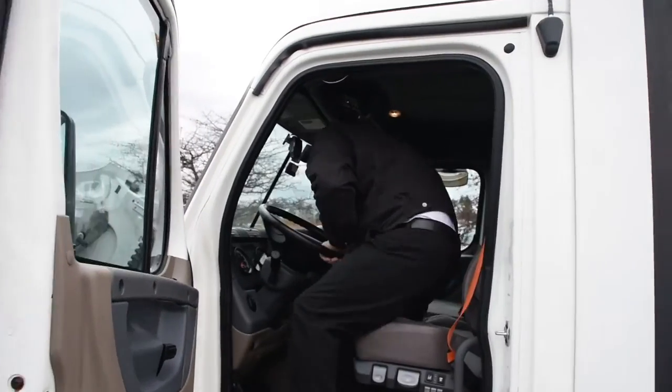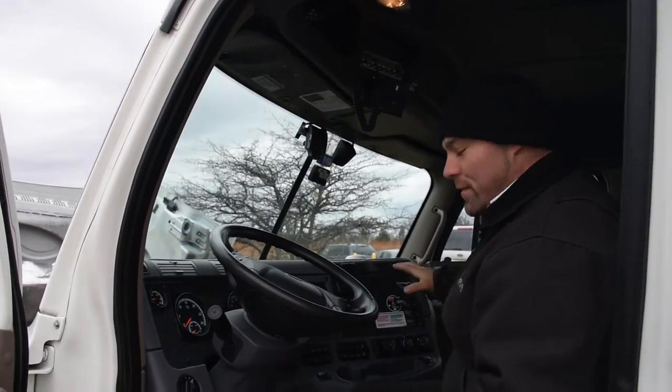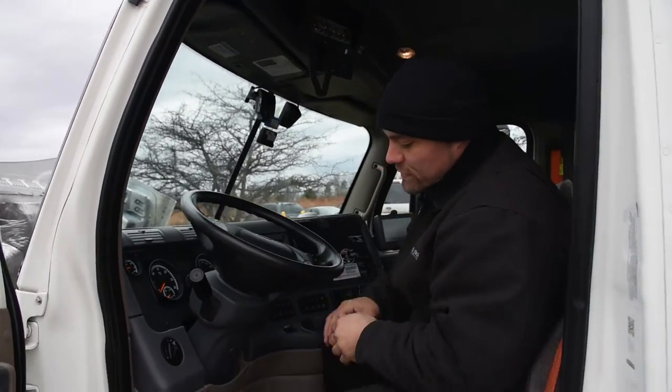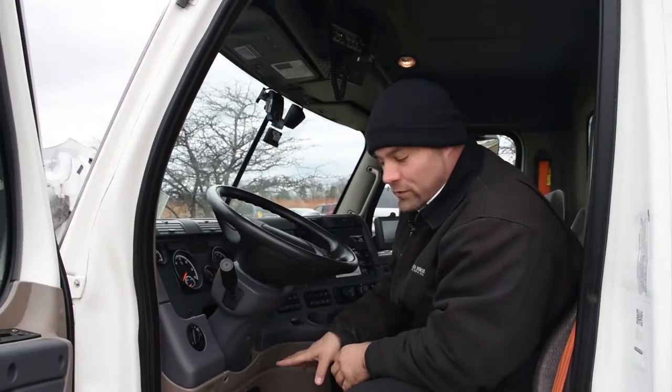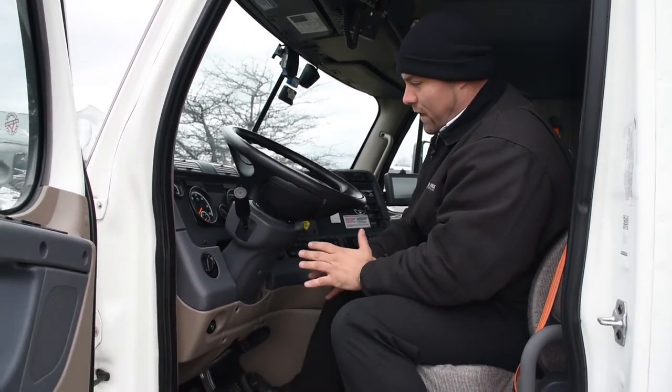We have automatic transmission. There's no stick here, there's no clutch. These are our new generation two-pedal trucks — no more clutching. It's just gas and brake.